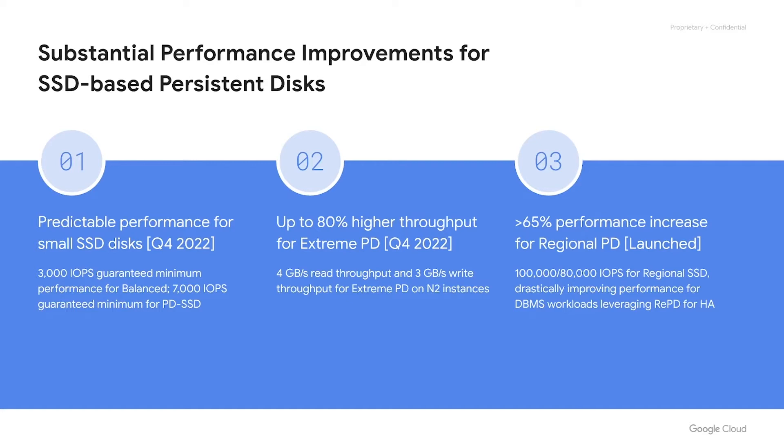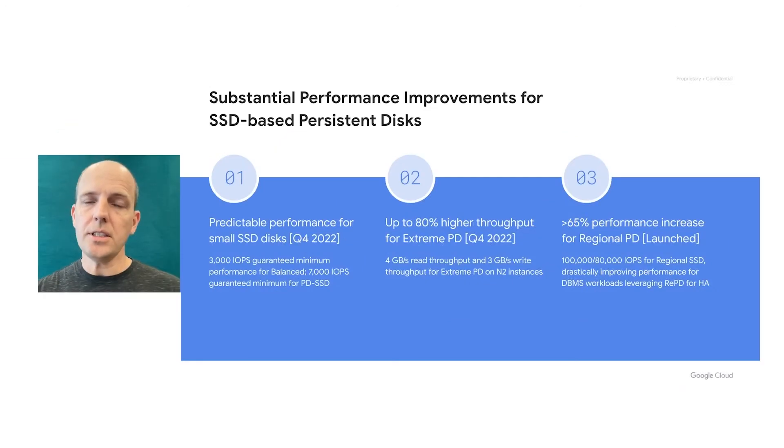And thirdly, we increased the performance for regional Persistent Disk for SSD-based volumes by over 65%. These regional Persistent Disks now have read parity with zonal disks and over 2x the maximum IOPS on the write side. This drastically improves performance for workloads relying on regional Persistent Disk for high availability, especially databases such as MySQL and Postgres.